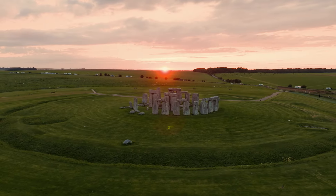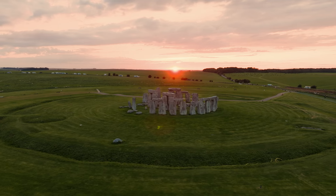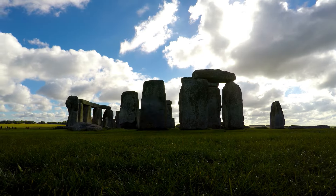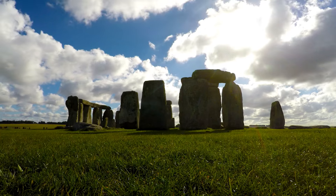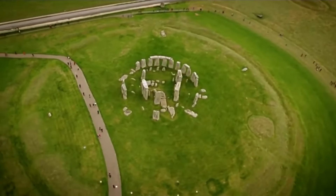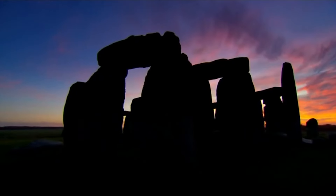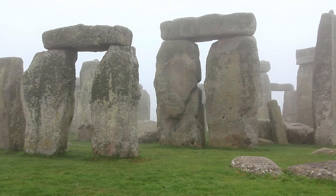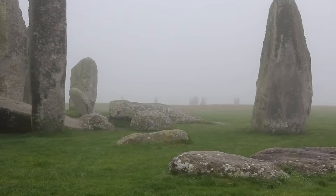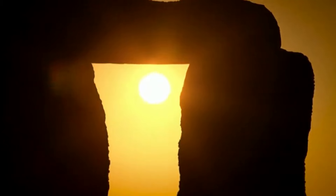The journey of the bluestones to Stonehenge's site suggests a level of organisation, manpower and technological innovation that we're only beginning to fully appreciate. The construction techniques employed are nothing short of remarkable. Imagine shaping these massive stones with nothing more than tools made from deer antlers, wooden mallets and ropes. The larger sarsen stones were carefully arranged in a post and lintel structure, using mortise and tenon joints for added stability, showcasing an advanced grasp of engineering principles that challenges our modern perceptions of ancient civilisations.